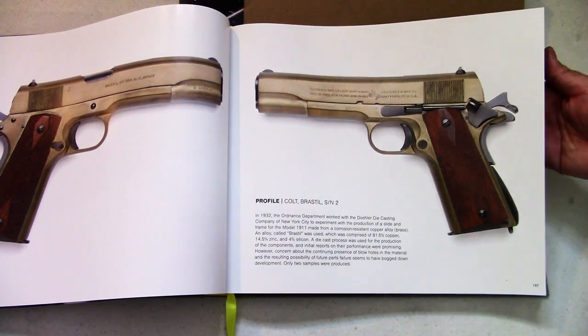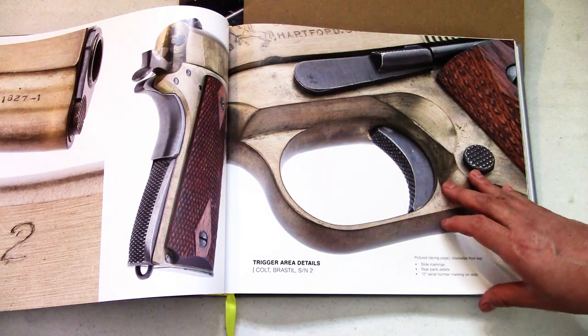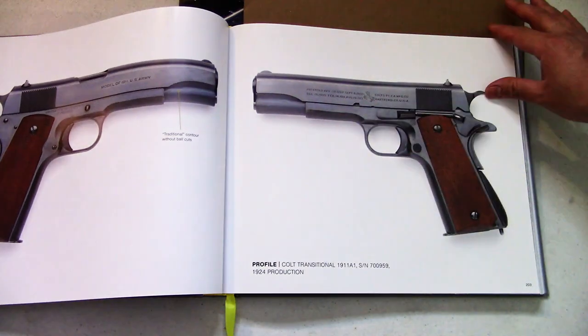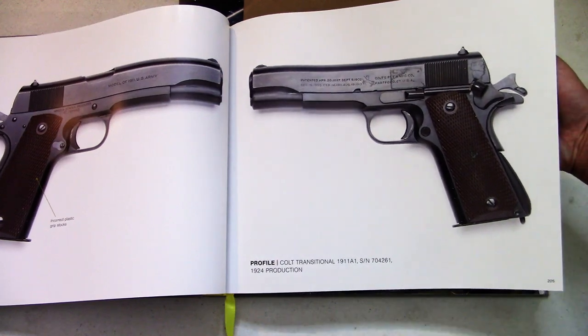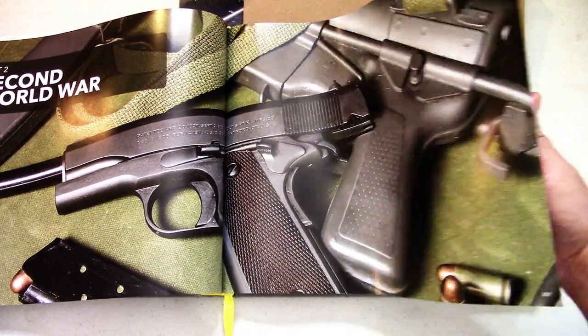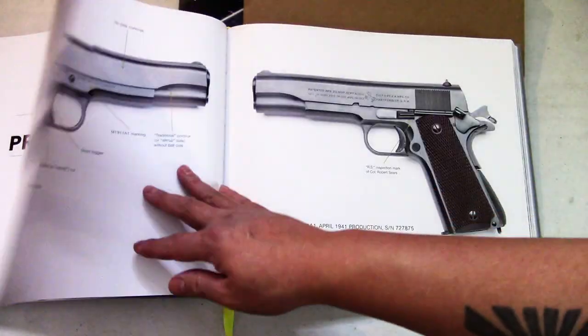This is interesting — different colors here, looks like a gold transitional model. And then of course, my favorite — the World War II section. These ones are awesome.